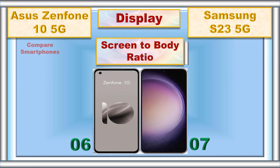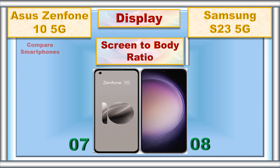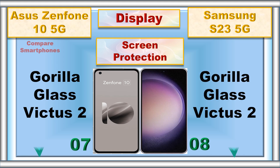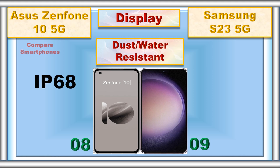Screen to body ratio, screen protection, dust and water resistant.